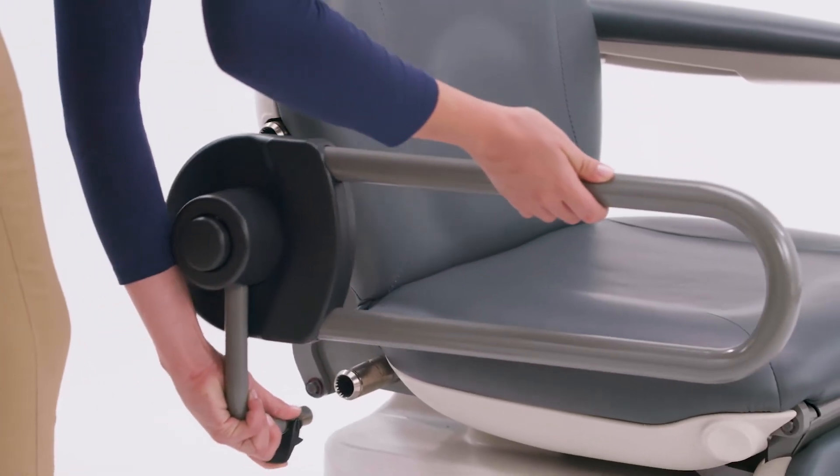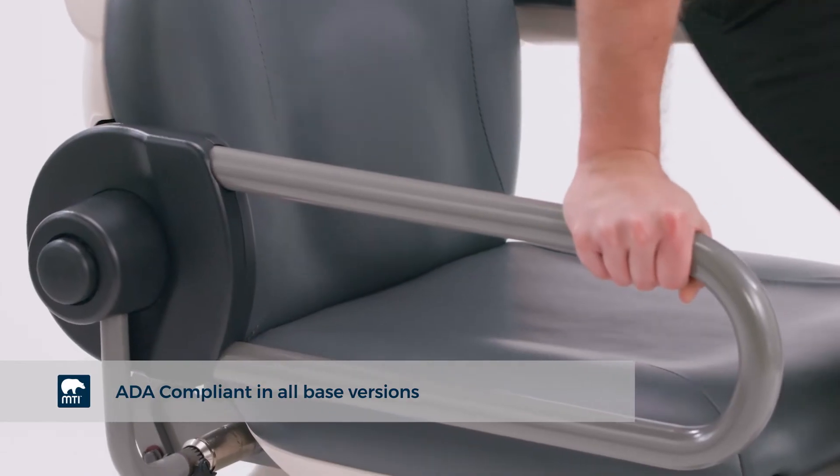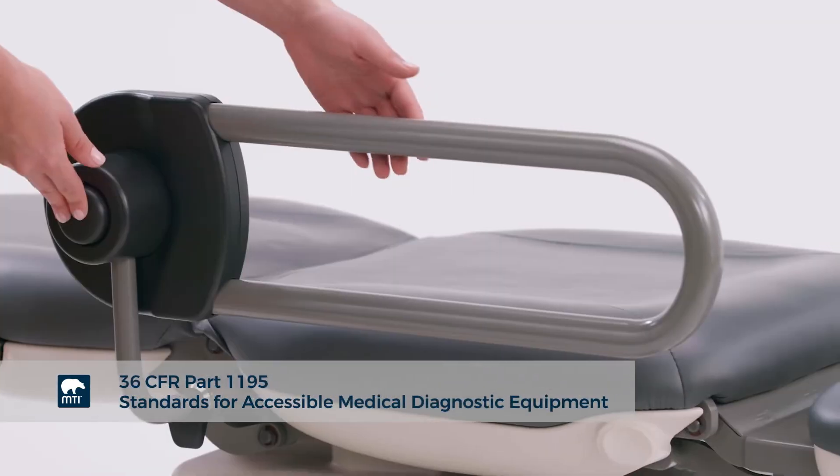A crucial feature of these chairs is that when used with MTI's transfer support, they comply with ADA regulations.